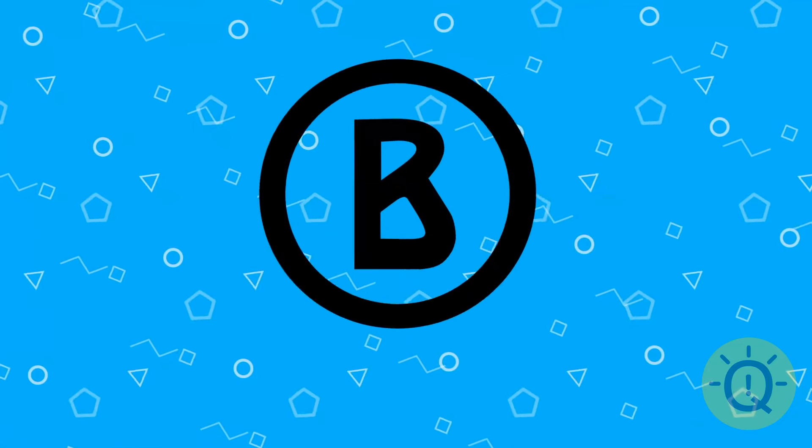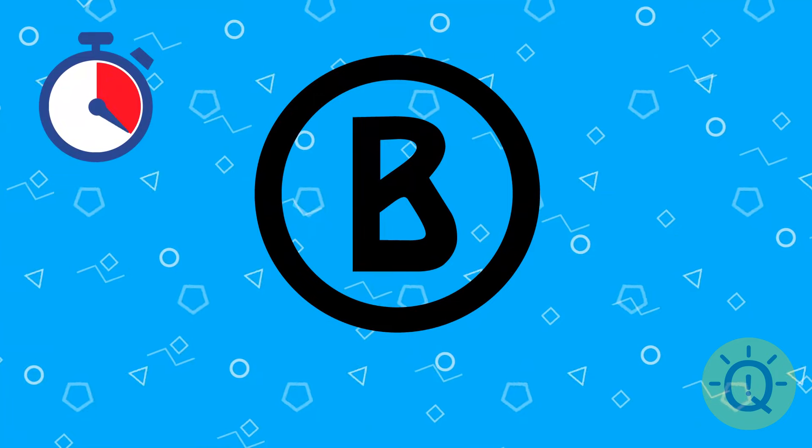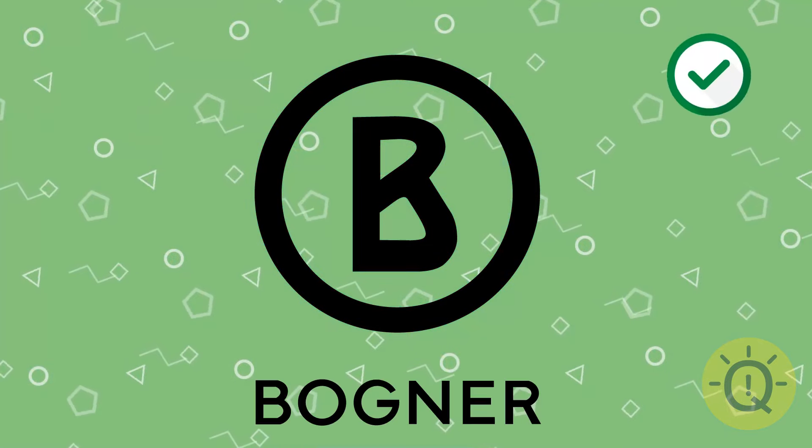What does this B stand for? That's Wagner.